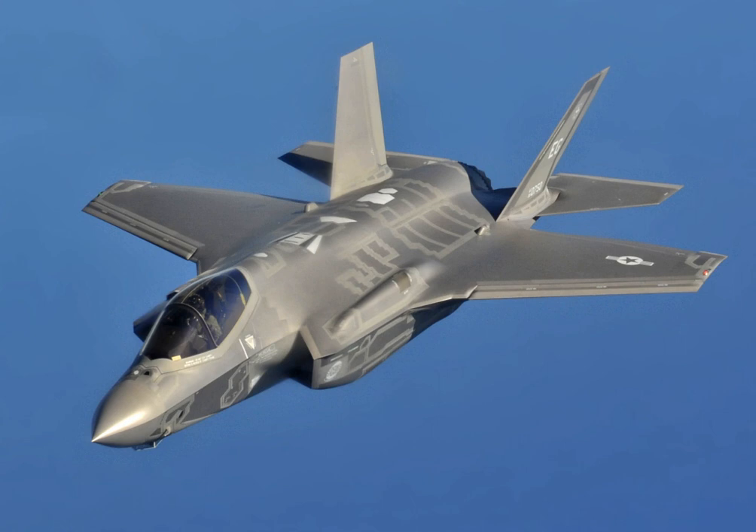The first F-35A was rolled out in Fort Worth, Texas, on 19 February 2006. In September 2006, the first engine run of the F-135 in an airframe took place. On 15 December 2006, the F-35A completed its maiden flight. The first F-35B designated BF-1 made its maiden flight on 11 June 2008, piloted by BAE Systems test pilot Graham Tomlinson. Flight testing of the STOVL propulsion system began on 7 January 2010. The F-35B's first hover was on 17 March 2010, followed by its first vertical landing the next day. During a test flight on 10 June 2010, the F-35B STOVL aircraft achieved supersonic speeds.